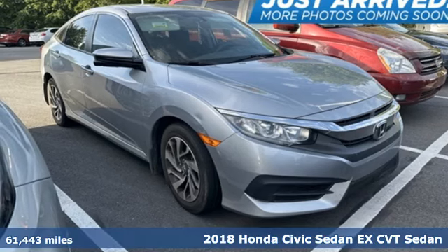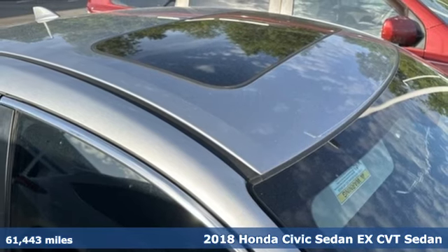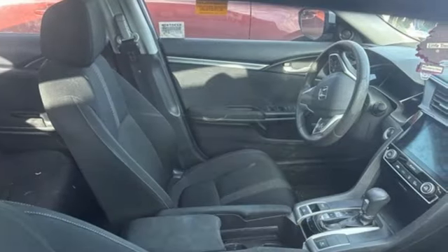It's a 2018 Honda Civic Sedan. The energetic Civic makes the destination less important than the journey. It comes with great features you love.